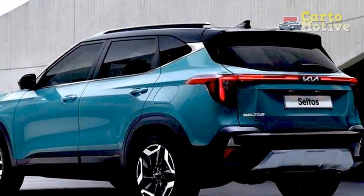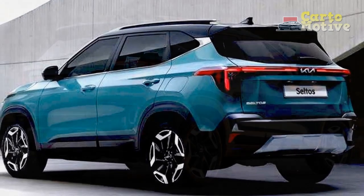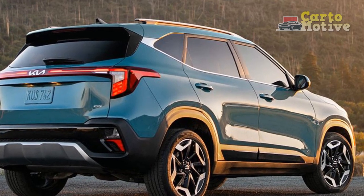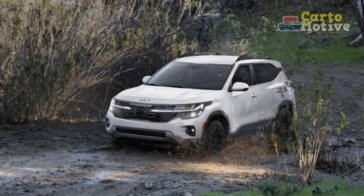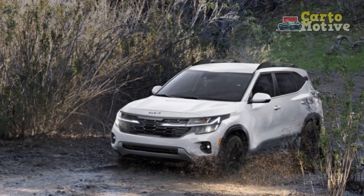Engine options: The 2024 Seltos offers an array of engine choices, allowing drivers to select a powertrain that best suits their driving needs and preferences. Options typically include fuel-efficient choices for urban commuting as well as more spirited options for those who seek a punchier driving experience.